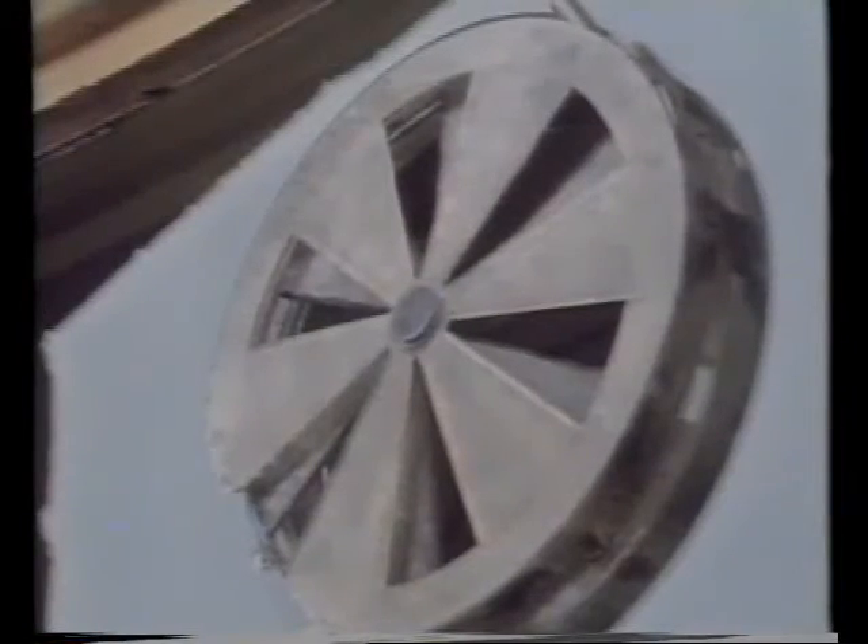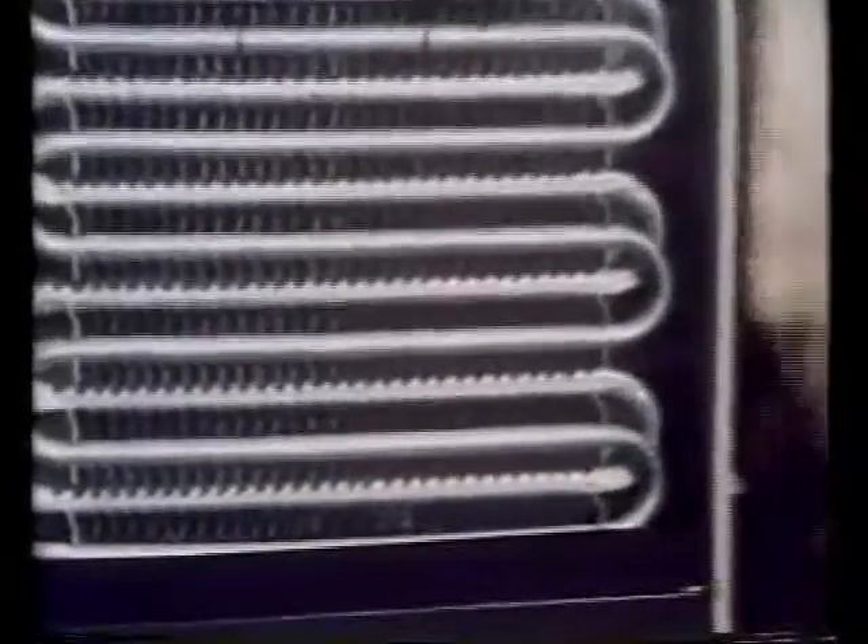Why do kitchen windows often have extractor fans fitted? When there's a lot of water vapour about, one way of dealing with it is a dehumidifier. Inside the dehumidifier, there are cold metal fins. The water vapour is sucked in by a fan and condenses on the cold metal, then trickles down into a box below.